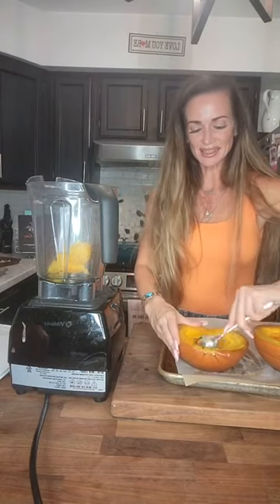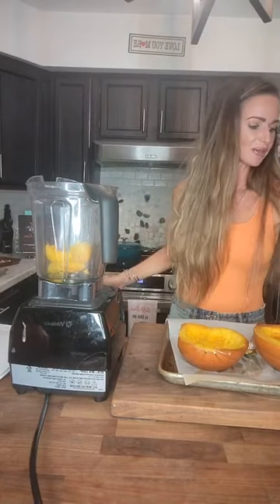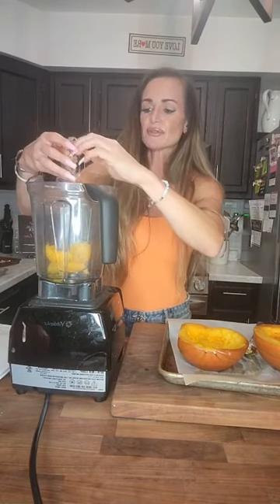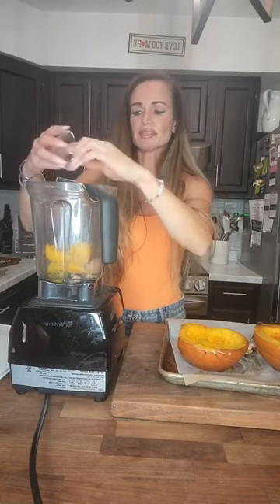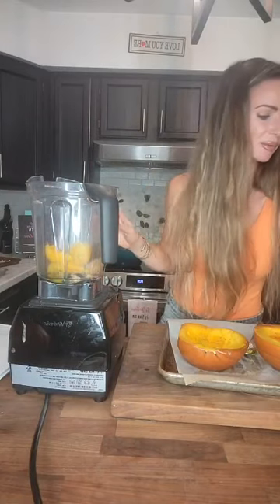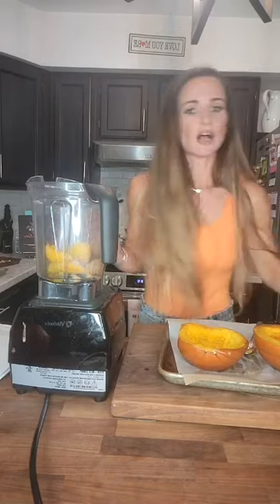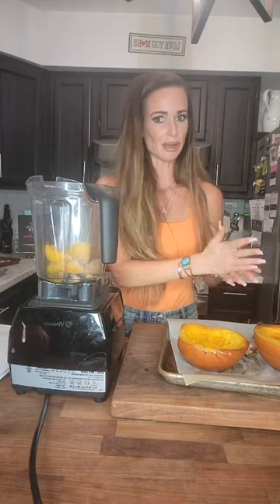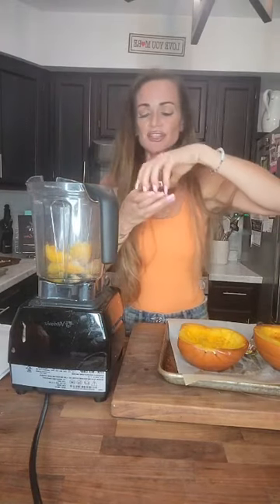Smoothies in general are great to start your day because they're super convenient — you don't have to use a fork and knife. So I have some pumpkin in here. I'm going to add some homemade almond butter, though you can use regular store-bought almond butter, plus some ginger and cinnamon. When I tell people to add spices, use as much as you like — if you love ginger, go crazy, especially now because ginger is highly anti-inflammatory.